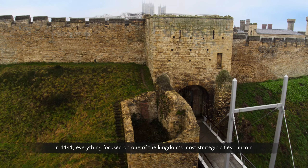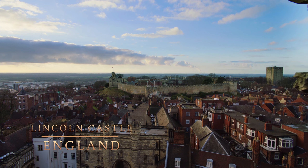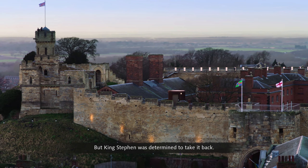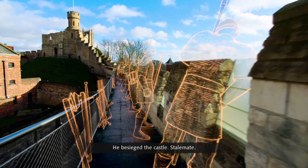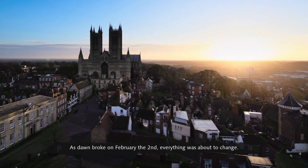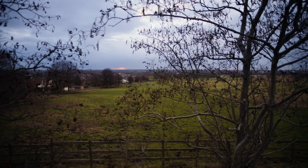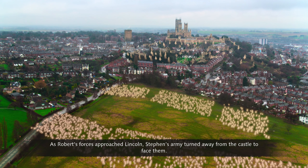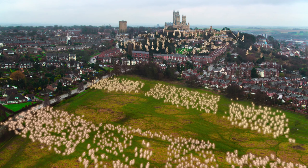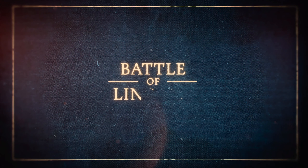In 1141, everything focused on one of the kingdom's most strategic cities: Lincoln. Matilda's allies had commandeered the castle, but King Stephen was determined to take it back. He besieged the castle — stalemate. As dawn broke on February the 2nd, everything was about to change. Matilda's half-brother Robert of Gloucester raced to break the siege. Robert could win Matilda the crown, but only if his army could win the day. The First Battle of Lincoln.